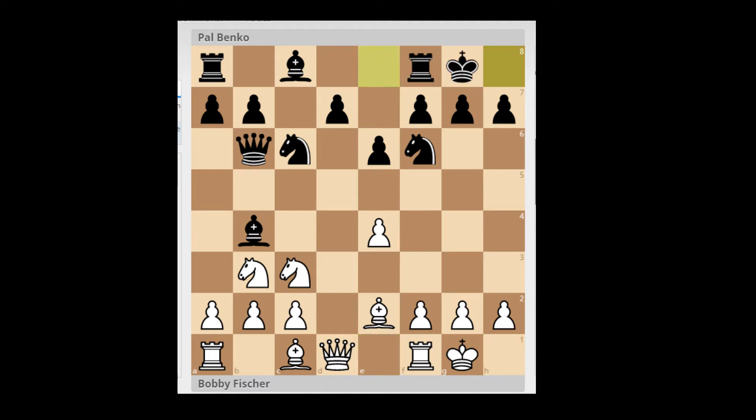White played Queen D3, protecting the knight on C3 and keeping an eye on the E4 pawn. Black decides to take on C3, probably hoping for Queen takes C3, so it would be quite safe to take the pawn on E4, since the king is castled and white doesn't have the same attacking chances. But white takes back with the pawn, doubling the white pawns on C2 and C3. White has the bishop pair though, which is quite good compensation for this kind of weakness.